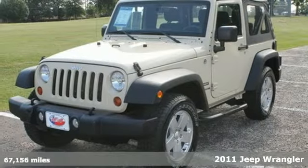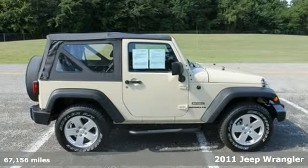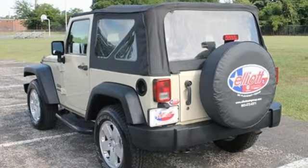Here's a 2011 Jeep Wrangler. Steering wheel cruise controls, traction control, skid plates, rear side hinge door, a tire pressure monitor, and front fog lights all come standard on this stylish and safe SUV.